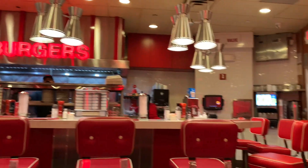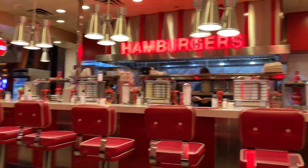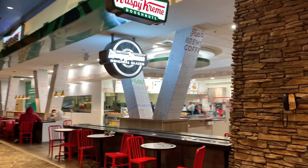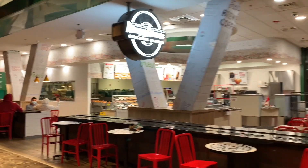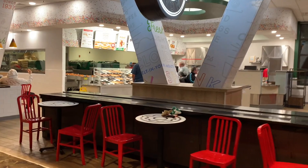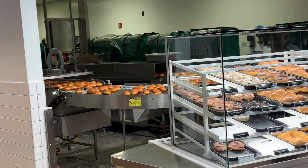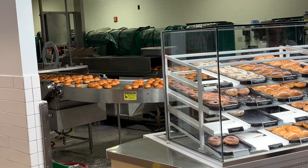This is the food area. Krispy Kreme doughnuts — this is very famous here. Let me show you how fresh and ready they are. Yummy, yummy doughnuts are coming out.